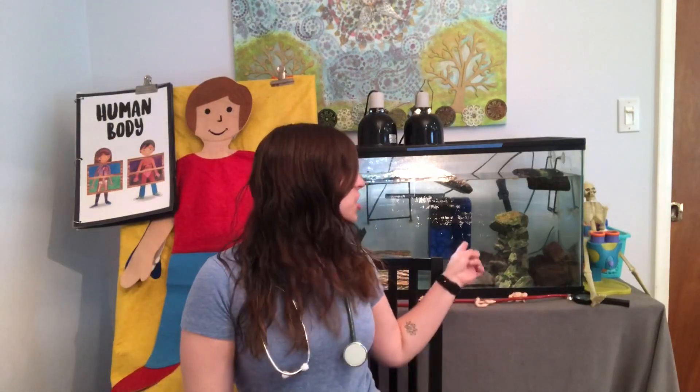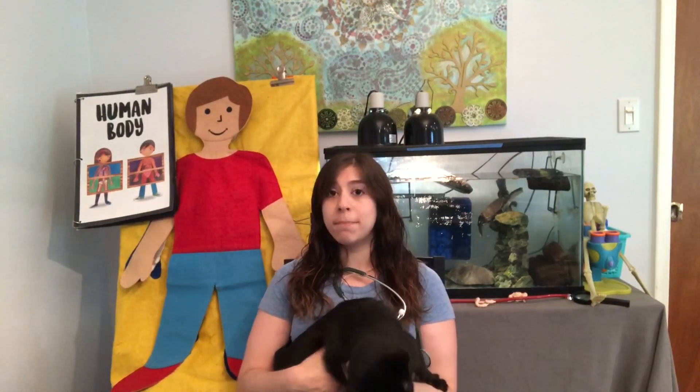Hi everyone, it's Ashley and Shelly and I'm wearing my stethoscope again because we're gonna talk about the human body. We've been talking about our human bodies because what kind of animal are we? Humans! Christopher right here is a cat, Shelly behind me is a turtle, and I am a human. So we've been talking about a system in the human body, the digestive system.